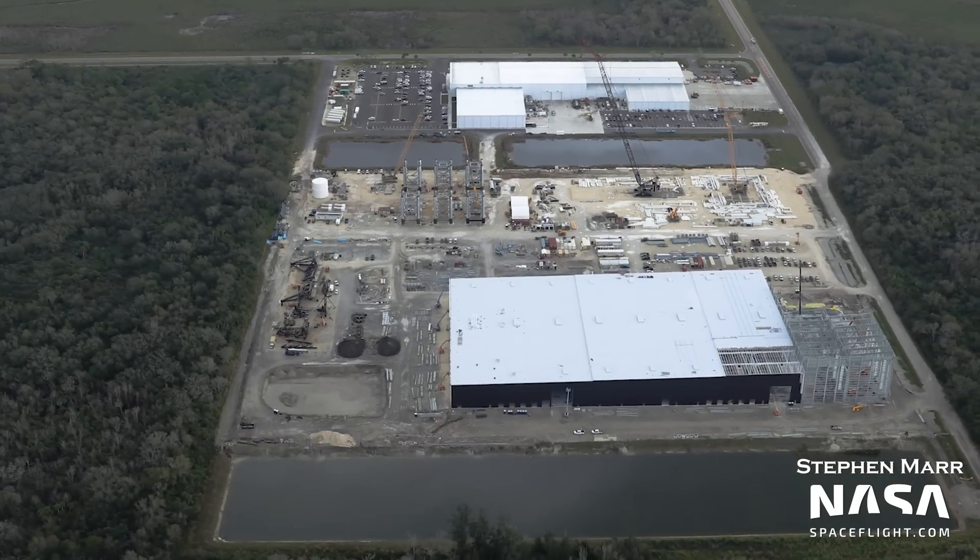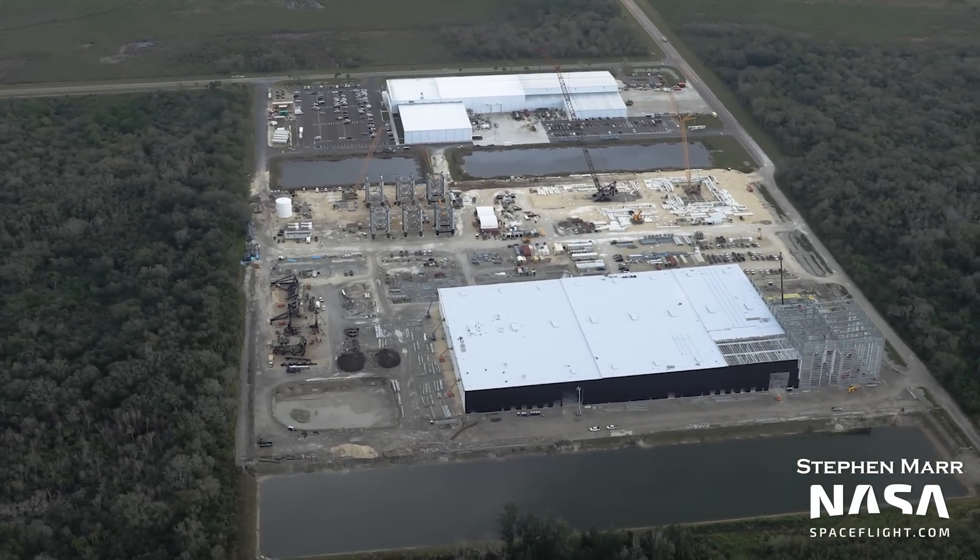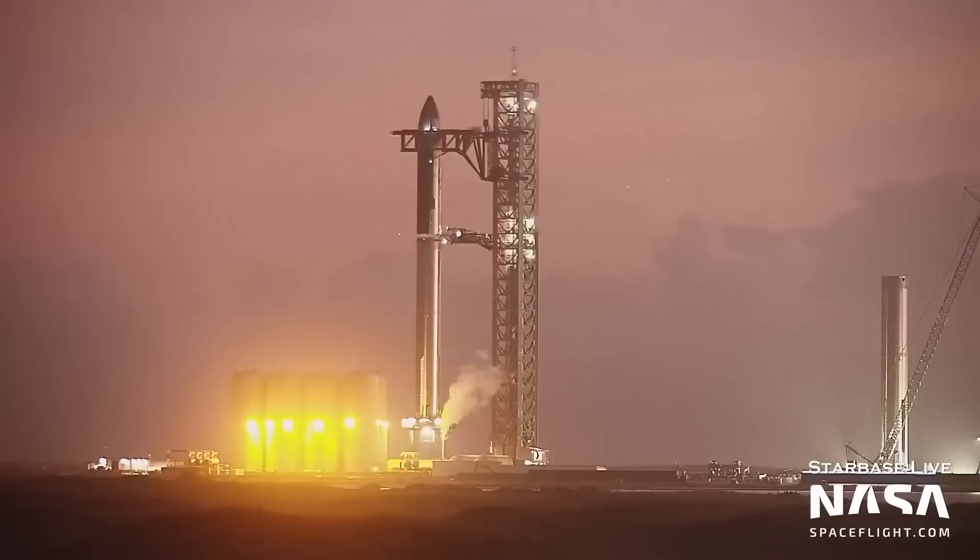So when will we see Starship hardware at the Cape? In truth, we really don't know, but sometime after the orbital test flight seems logical.